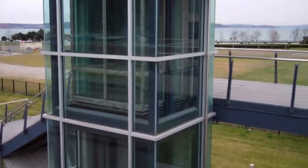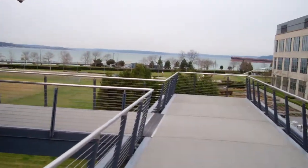It's also interesting to see they have an elevator here — an elevator up to this bridge. This is a bit of a nice view.